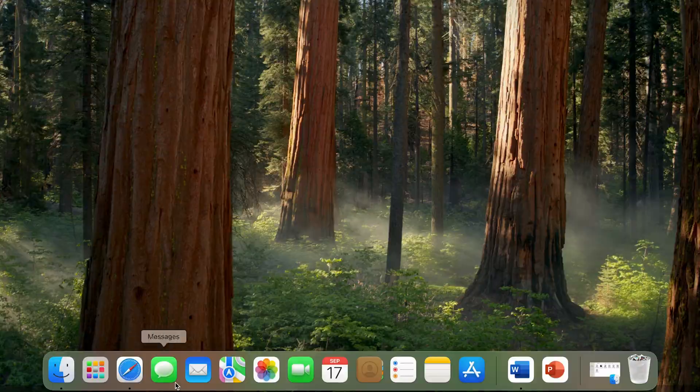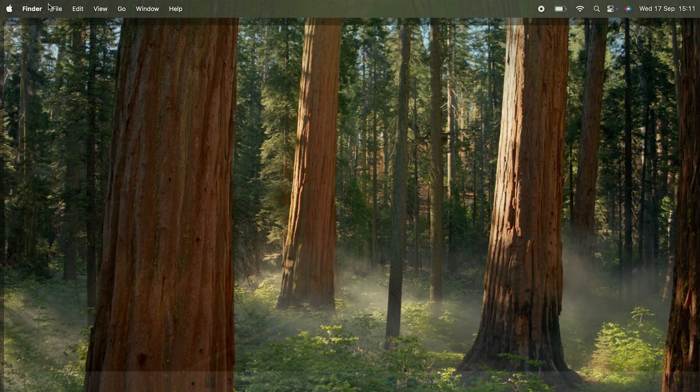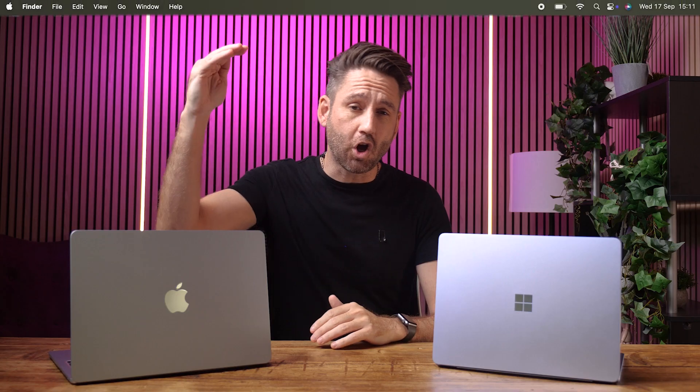Let's talk about layout. If you're used to a Mac, you'll be used to the Dock and you might be wondering where everything is. With Windows 11, it combines the Dock and Menu Bar into the Taskbar. So rather than having a bar along the top and the bottom, it's just along the bottom.